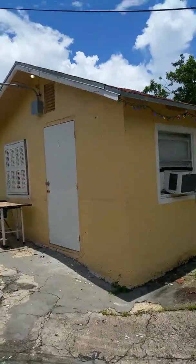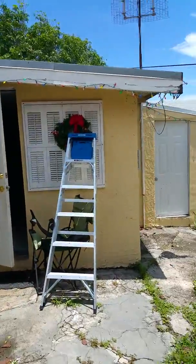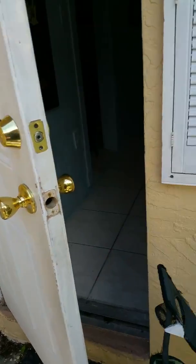As you can see, we have a two-bedroom, one-bathroom cottage back here behind the main house. We have a storage shed over here to the right, but we're going to walk on inside.